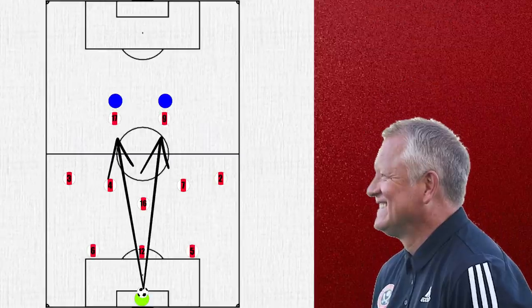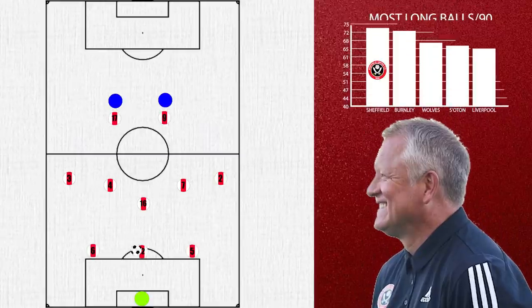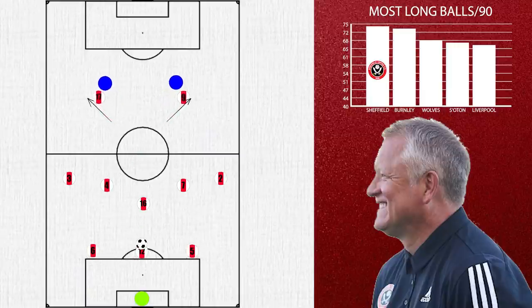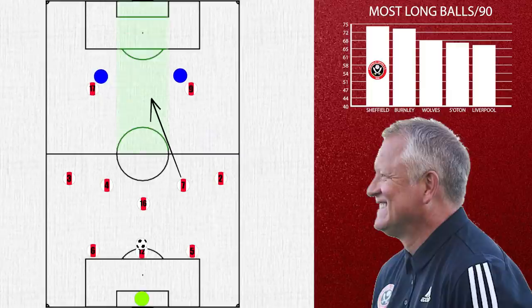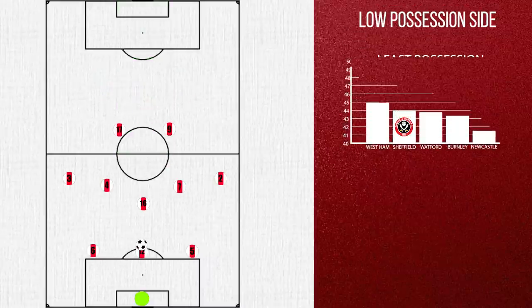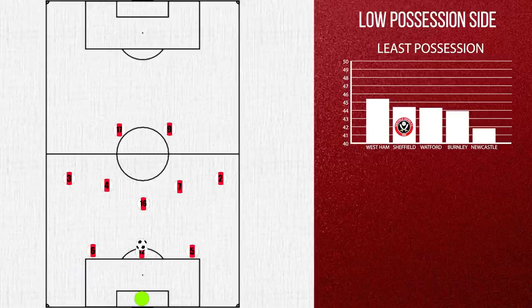When building from deep, if they're being pressed high, they can go more direct to the two forwards when necessary, with one of the midfield three looking to pick up any second balls. If this is coming from the centre backs, at times the two forwards make runs into the wide regions, potentially opening up space down the centre for the midfielder to make the run to receive the longer ball. However, although they average only 44% possession — the 4th lowest in the league — their most interesting mechanisms still come when they look to play it short.